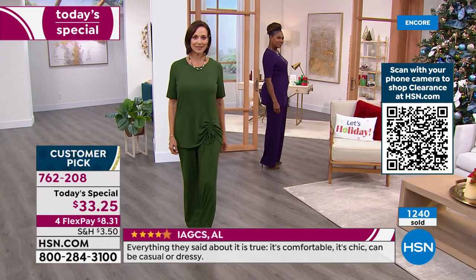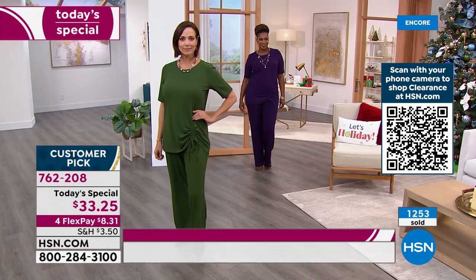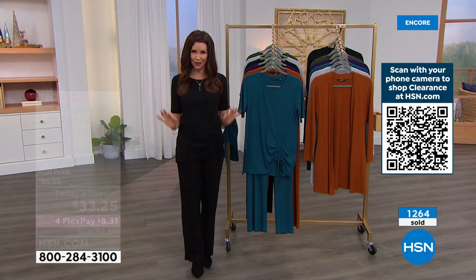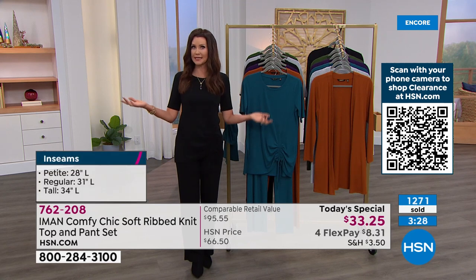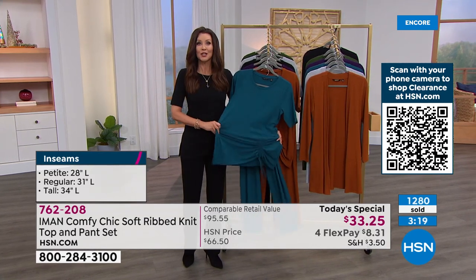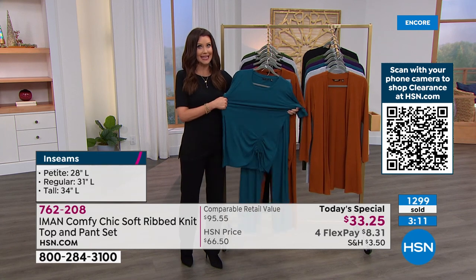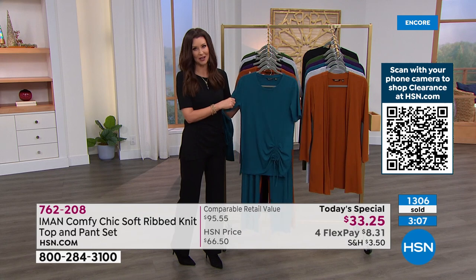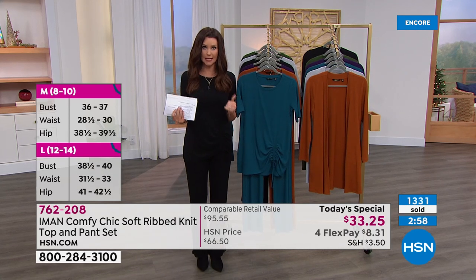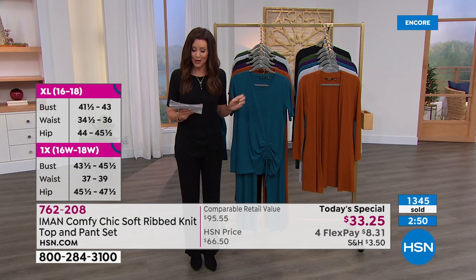Let's talk sizing. If you're new to HSN, welcome — we'll make it easy to get your perfect size. If you get it home and it wasn't everything it looked like, we've got extended returns all the way through the end of January — no questions asked. For petite — 5'5" or below — the petite inseam on the pant is 28 inches, designed as a full-length pant. Average inseam is 31 inches — I'm about 5'8" in average with a little heel. The tall inseam is 34 inches.